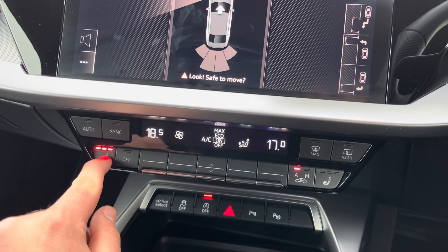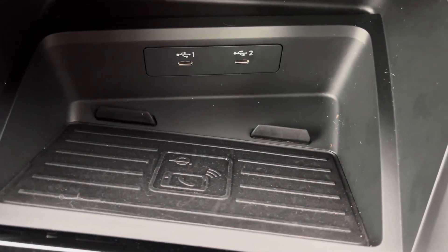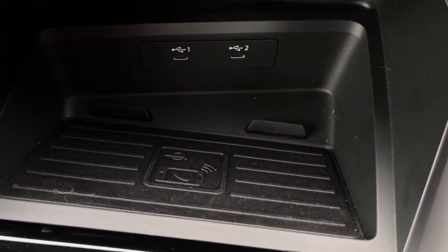Dual zone climate control means the driver and passenger can be at different temperatures, and there are 3 levels of heat on both seats, as well as a wireless phone charger so you never feel disconnected and always have charge in your phone, even on those long journeys.